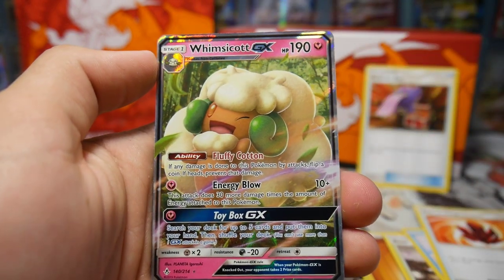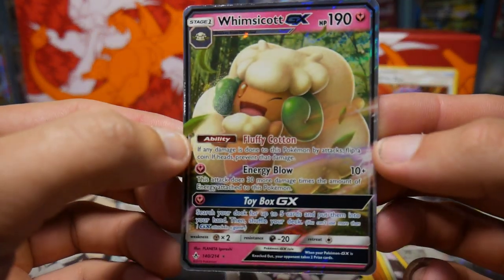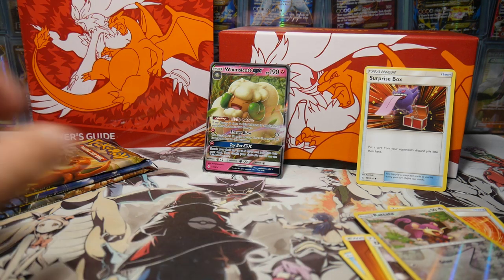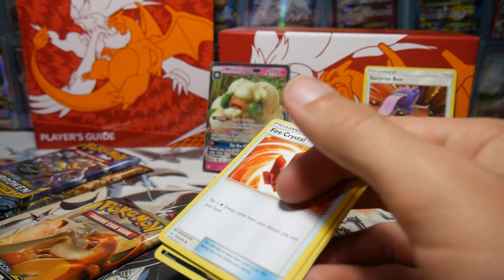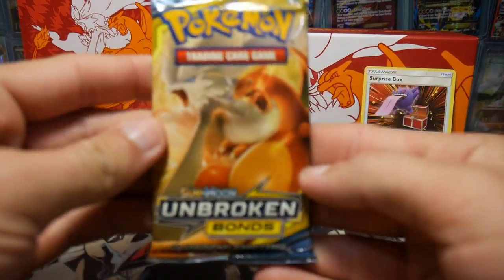We have a Porygon, an Inkay, Caterpie, a Fairy Pokemon, Poliwag, an energy, Dust Island, and a Murkrow - fire crystal, all fire, that must mean something. We have a Rattata and a Whimsicott GX. We got a cotton bud - nice. They do have those codes but it still has TCGO. So we got a Whimsicott GX, which is probably worth about a dollar. Let me just go straight to TCG Player right now. There it is - two dollars and two cents US for a Whimsicott GX. That is some crazy prices, making bank on these Pokemon cards.